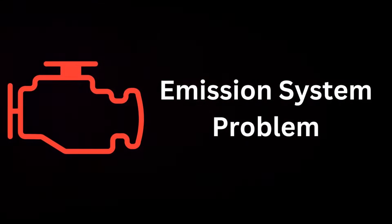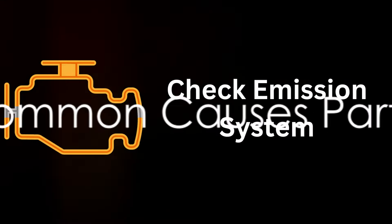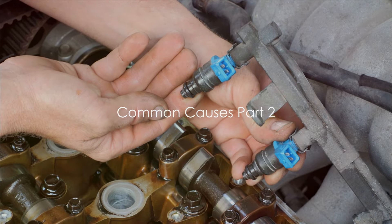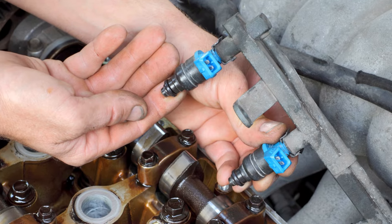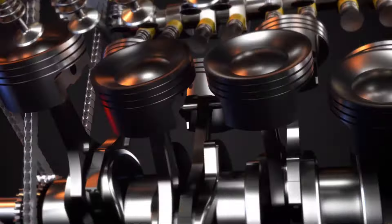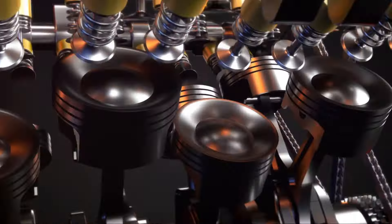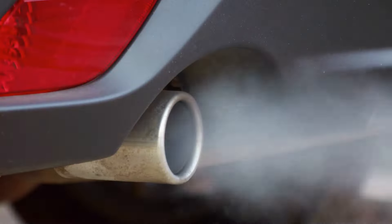While these are the most common causes, there are other factors that might trigger the warning light. Let's look at more reasons behind the check emission system warning. One potential culprit could be dirty fuel injectors. These components spray a fine mist of gas into the combustion chambers, allowing it to mix with air and ignite.